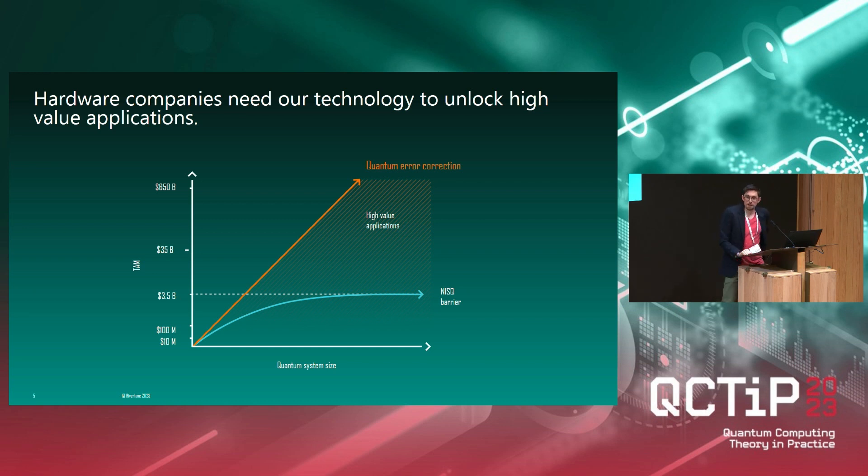Here is a diagram I found on a slide repository on SharePoint. The y-axis is the market value of quantum computing applications, and the x-axis is the system size. If you don't use error correction, you run into this NISQ barrier. Please do not ask me why the NISQ barrier is at $3.5 billion — I can't tell you. But I selected this picture because I agree with the sentiment: if we can access and use quantum error correction, we can run a lot more algorithms for many more use cases and much higher value applications. Once we have many qubits, we will need quantum error correction to make them useful, and this is what we are working on.